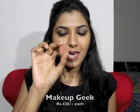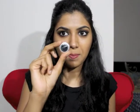Next I want to talk about these eyeshadows from the brand Makeup Geek. Makeup Geek is an American brand. They come in tiny pans like this and they have a magnetic back, so you can buy those empty palettes in which you can stick these on because of their magnetic back. And they are really, really good.